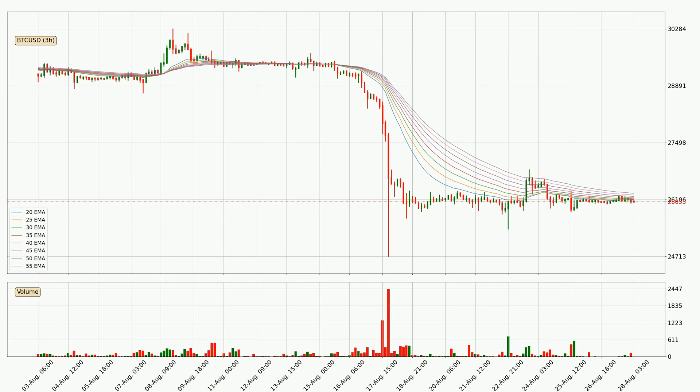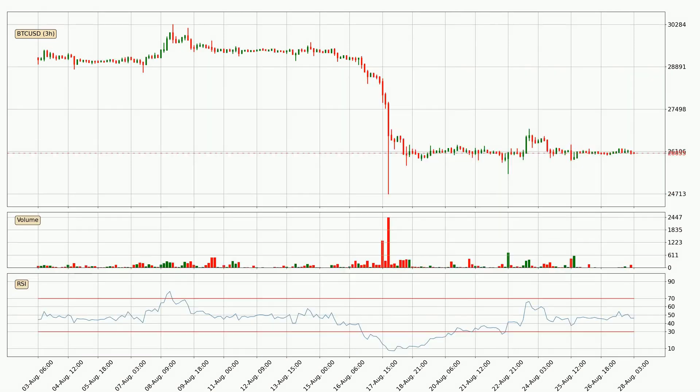Usually, when the price moves to the side, the ribbon is less reliable. Looking at the three hourly relative strength index, the current three hourly RSI is at 46, so it doesn't show signs of overbought or oversold conditions at this point.